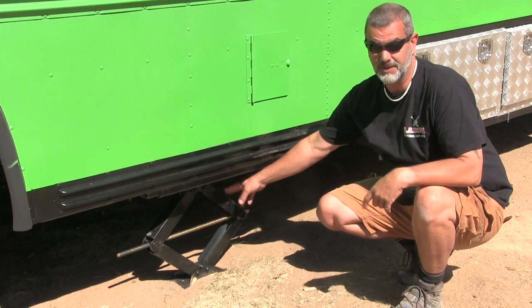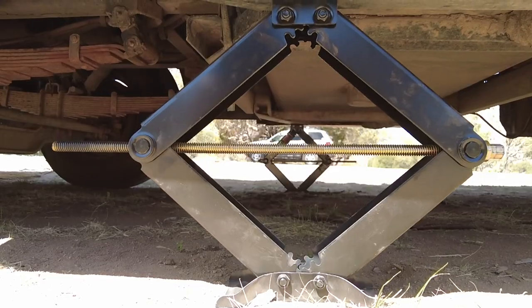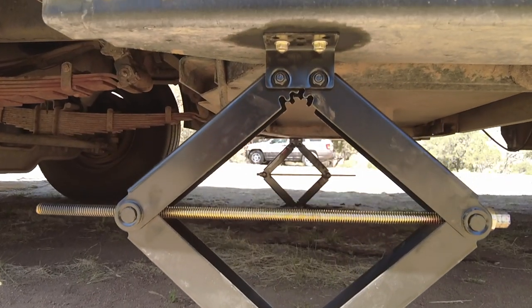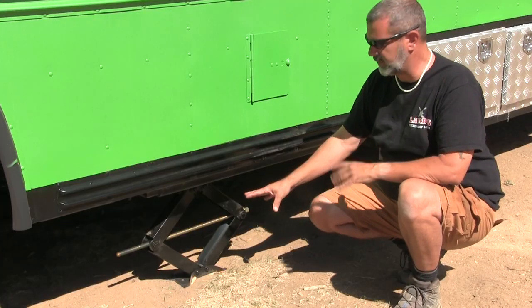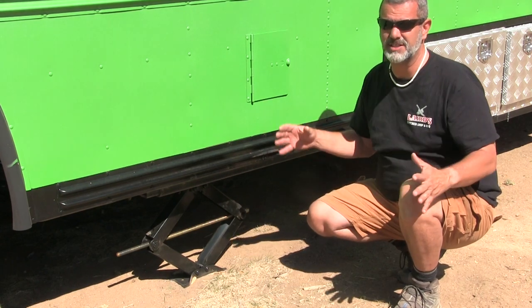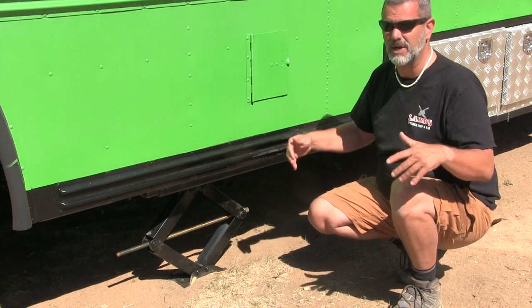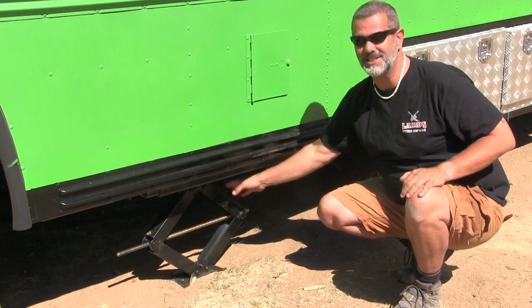These are the most recent additions to the bus — leveling jacks. They help level the bus when some leveling needs to be done, but they also stabilize the bus and keep it perfectly stable. When you get inside the bus it doesn't shake, and when I climb up on the deck it doesn't shake the whole house. This was a really nice addition.